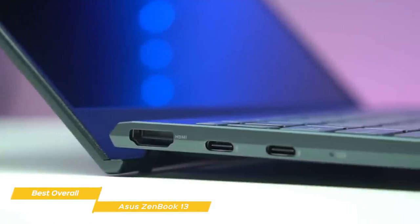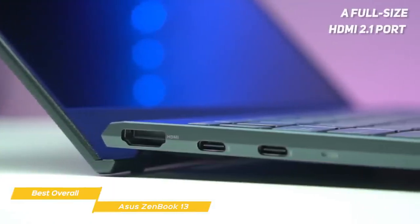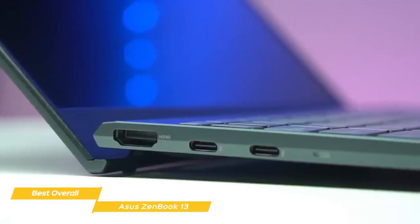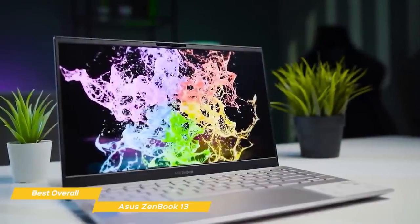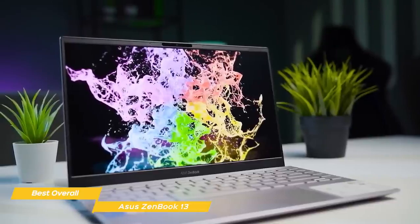To connect external devices, you get two USB-C ports, a USB-A port, a full-size HDMI 2.1 port, and a microSD card reader. But there's no headphone jack, unfortunately. Battery life is better than usual, providing up to 13 hours on a full charge, and its fast charge feature will get you to 60% in just 49 minutes.